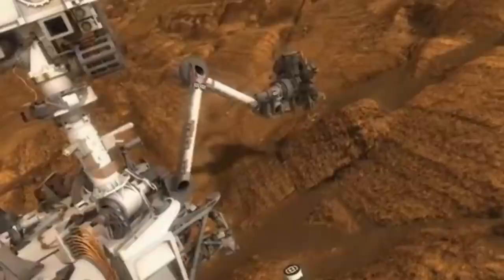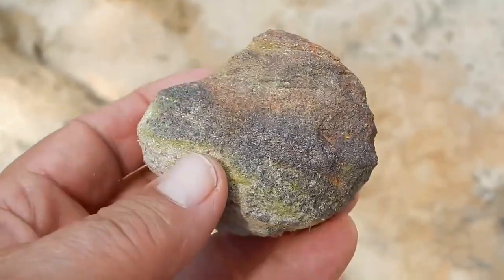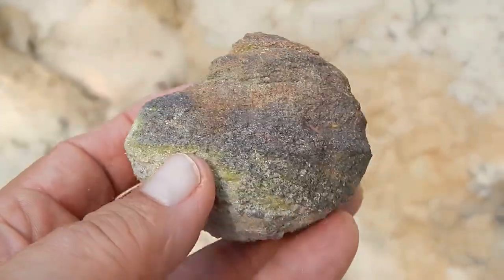It does make us wonder why rocks like this are so hard to find, though. If this rock was shaped by water, it should be surrounded by others.